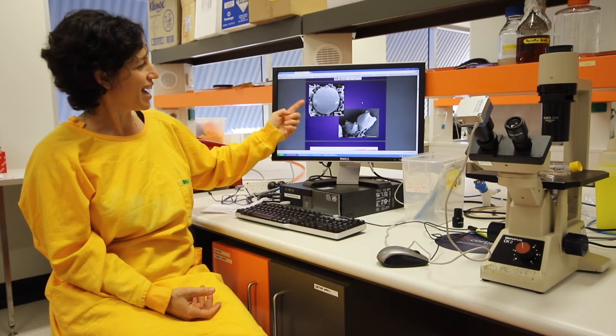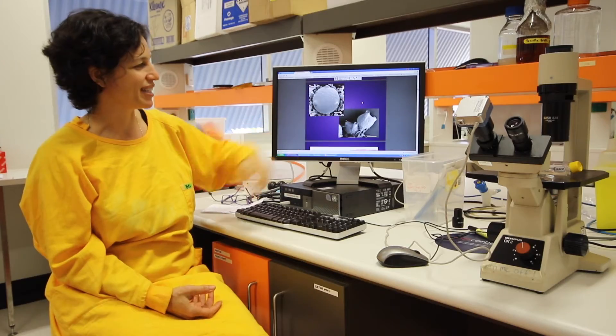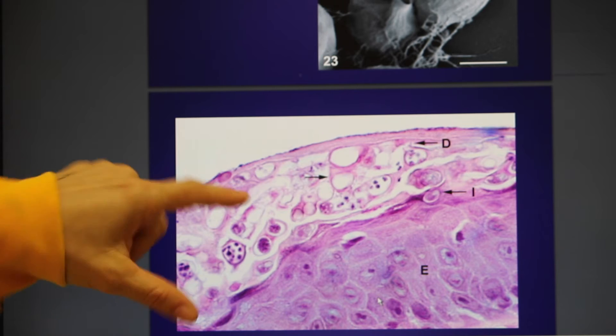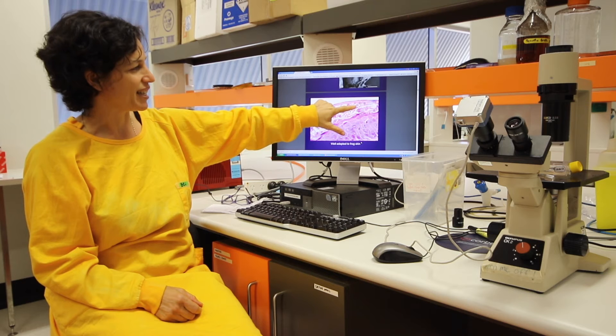So this is the fungus in culture. When it's mature, it grows these discharge tubes and these little spores that swim are released out of them. In frog skin, it just grows on the very superficial layers of the epidermis — just on the top of the frog skin. You can see these are all the fungi here and some are growing the spores. Here's one with a tube that pokes out to release the spores.